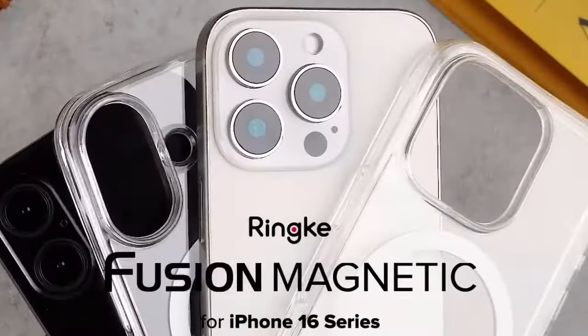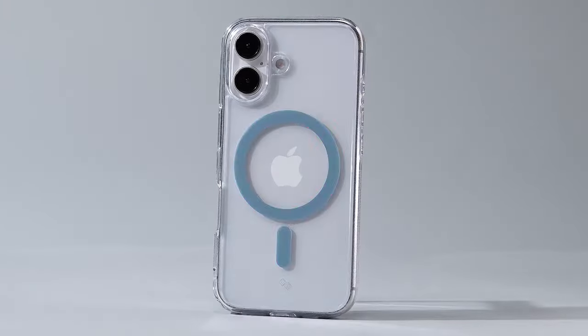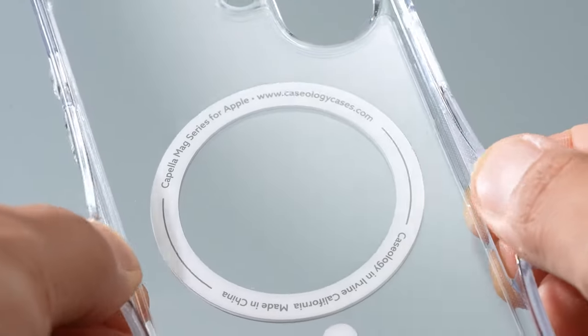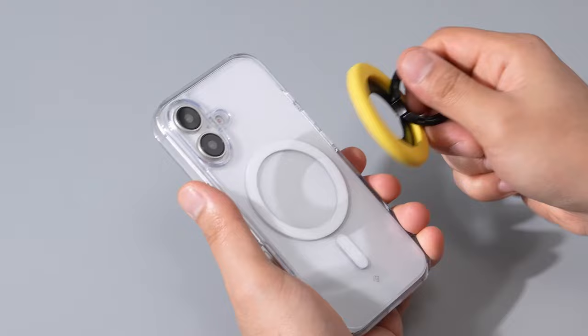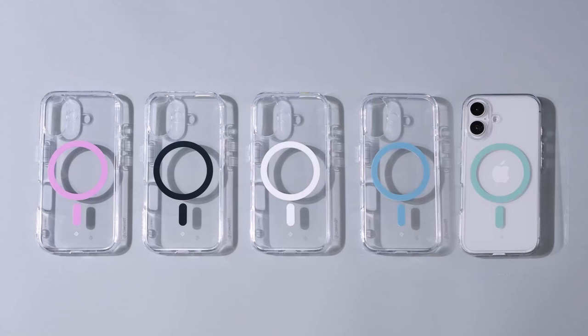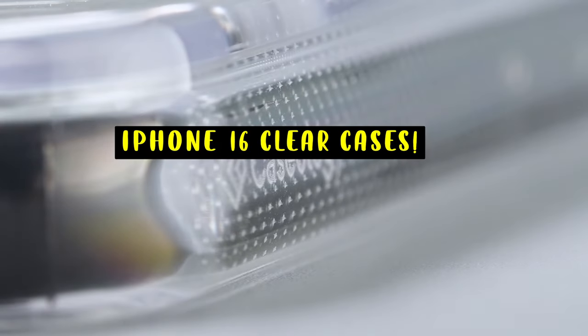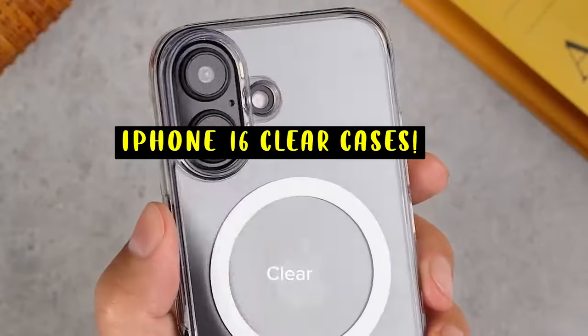Finding the perfect clear case for your iPhone 16 combines style with protection, allowing you to showcase the sleek design of your device while keeping it safe from everyday damage. Hi, welcome to All Cases Here. In this video we are going to talk about the top 5 best iPhone 16 clear cases you can buy.